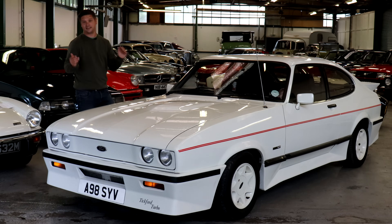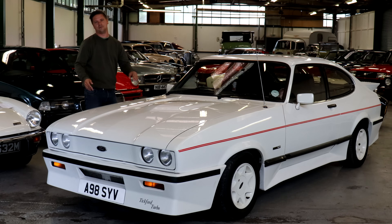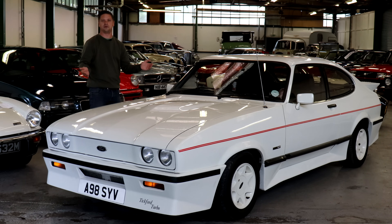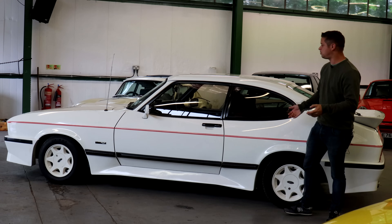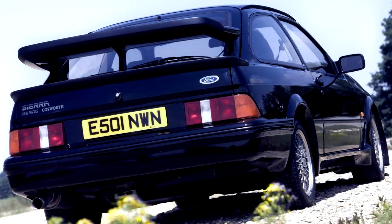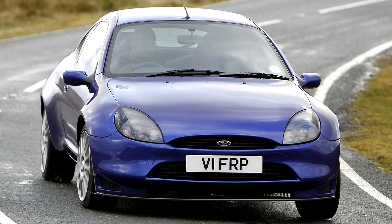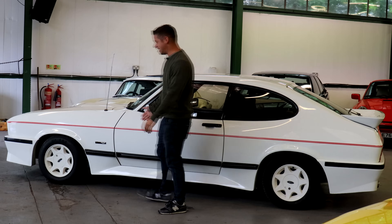They started off with the Tickford Metro, but the Capri came about when journalist John Miles sat down with Aston Martin's Victor Gauntlet and Ford to basically build the ultimate Capri. Tickford would go on to produce cars such as the road-going version of the Sierra RS500 Cosworth, the MG Maestro Turbo, and in a later guise the racing Puma. But for this car they really went to town.